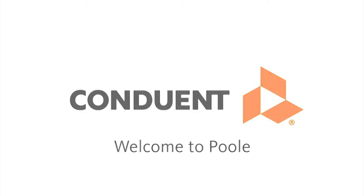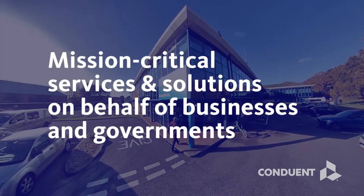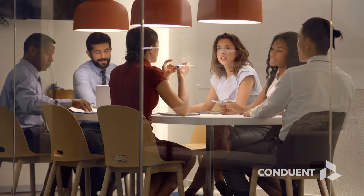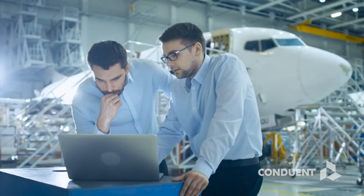Welcome to Conduant. We deliver mission-critical services and solutions on behalf of businesses and governments, creating exceptional outcomes for our clients and the millions of people who count on them.